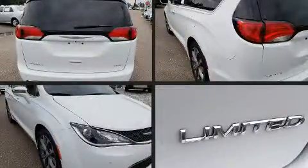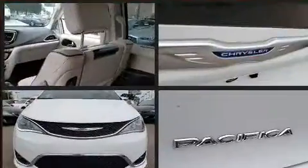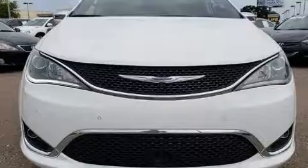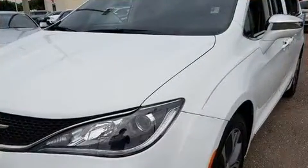Outstanding design defines the 2017 Chrysler Pacifica. Under the hood you'll find a six cylinder engine with more than 270 horsepower, and for added security, dynamic stability control supplements the drivetrain.